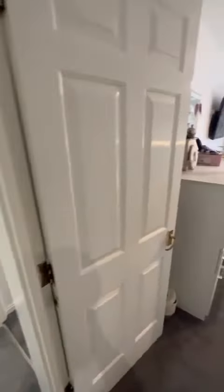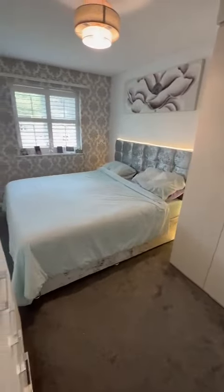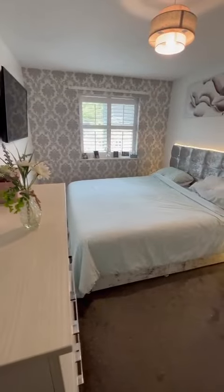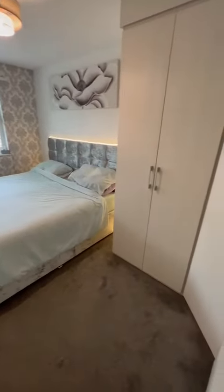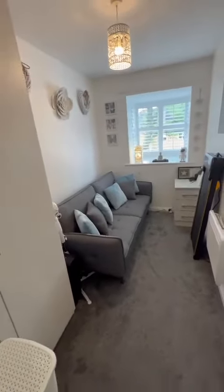As you can see we go into an entrance hallway, which on your right leads on through to this tastefully decorated double bedroom with fitted furniture. Then we have the second bedroom just through here, again benefiting from fitted furniture.